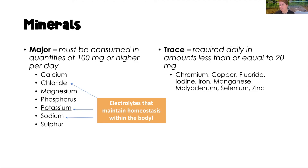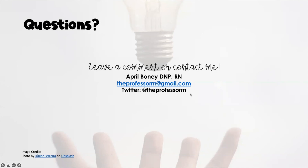Trace minerals are those we need less than 20 milligrams per day, including chromium, copper, fluoride, iodine, iron, manganese, molybdenum, selenium, and zinc. That's all for sources of nutrition today — hopefully you found that helpful.